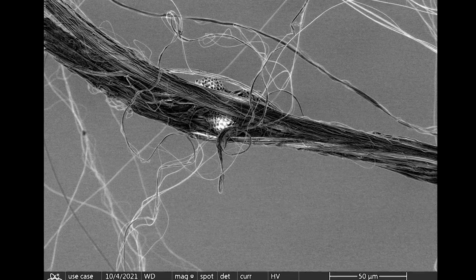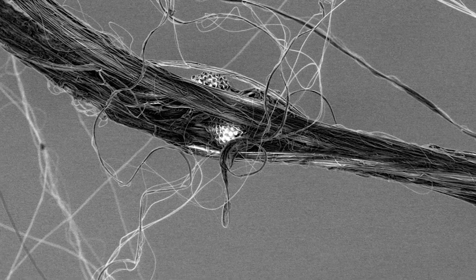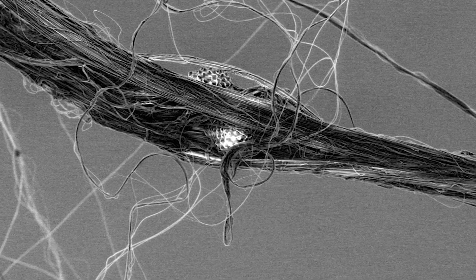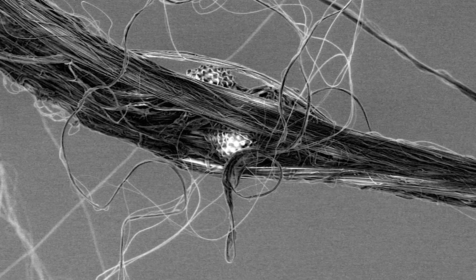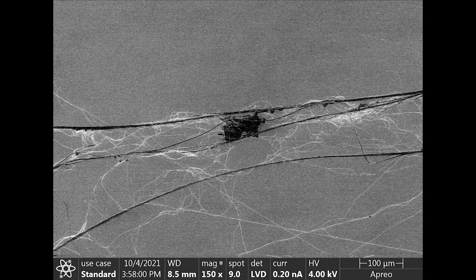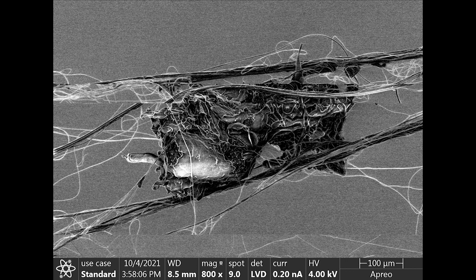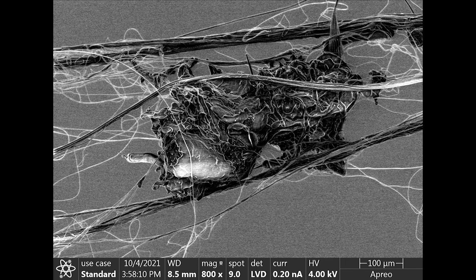We saw a number of interesting things in this web. Here we see what we think is pollen caught in the web, and here's a short video of something else we caught — we're guessing it's probably some desiccated leftover bug bits.